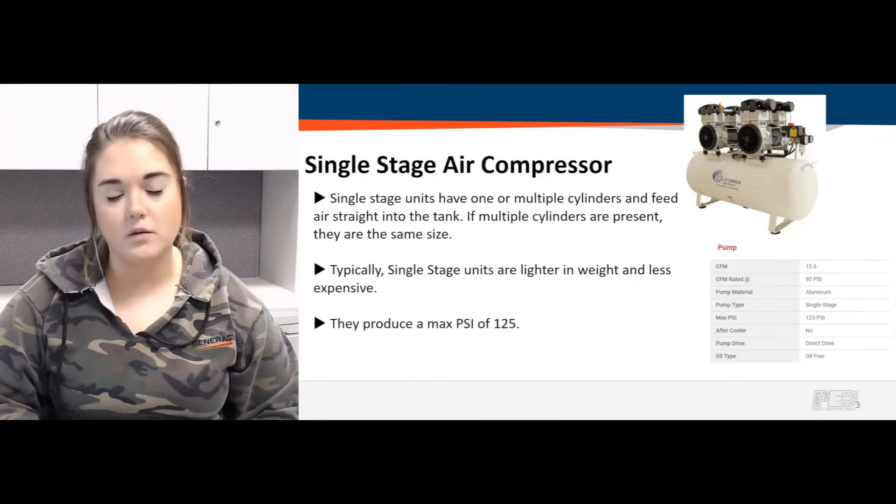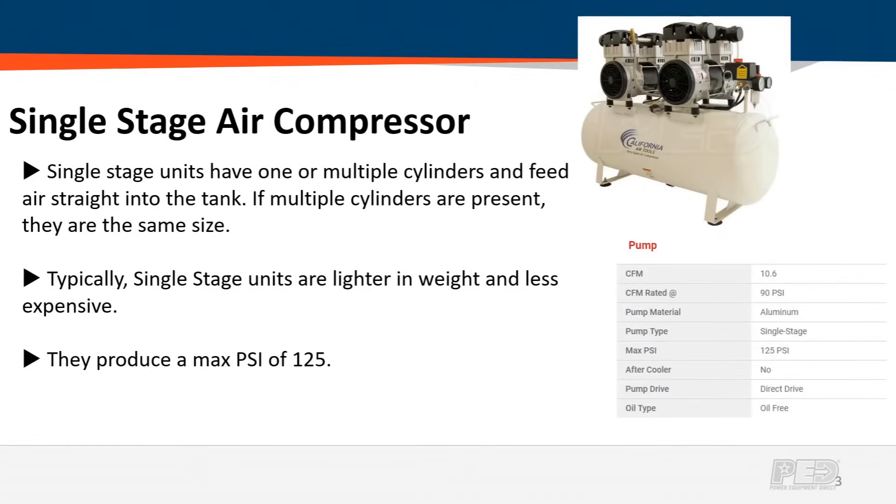Starting with single stage units: they're going to have either one piston inside their pump or multiple. If they do have multiple pistons, they are the exact same size. Basically it's just divvying up the work, prolonging the life of the pump as well. Typically single stage units are going to be lighter in weight and less expensive, suited for smaller applications like home hobbyists or very small businesses where compressed air isn't in high demand.